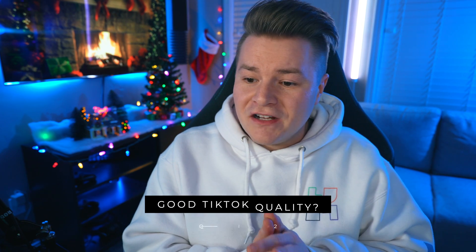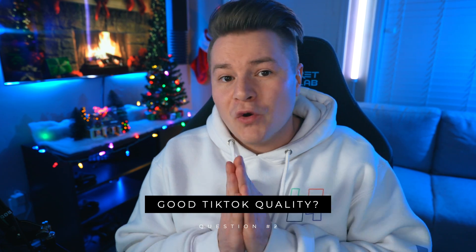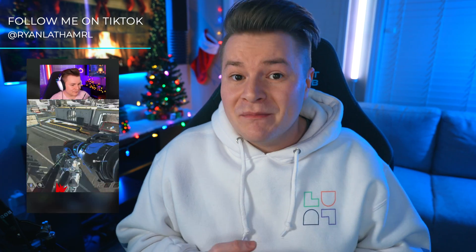Second question: how do your TikTok/YouTube Shorts have such good quality? This is a question I've been asked a ton lately, and I think it really comes down to two main things. One being that I game, stream, and record in 1440p. So when I go to make a TikTok and I'm punching in on my gameplay, I have a lot of extra resolution to work with. But the second big thing is the fact that I record every single stream directly to my PC at super high quality. I'll pop up my exact settings that I use in OBS.